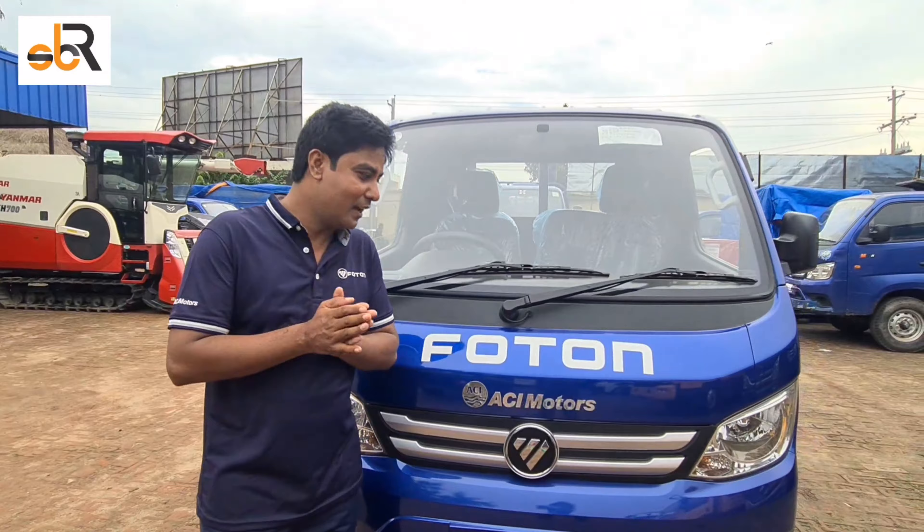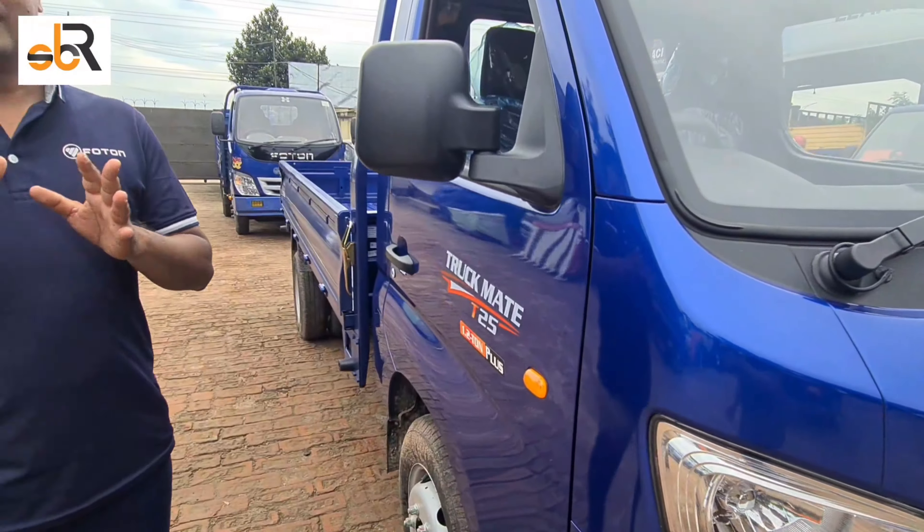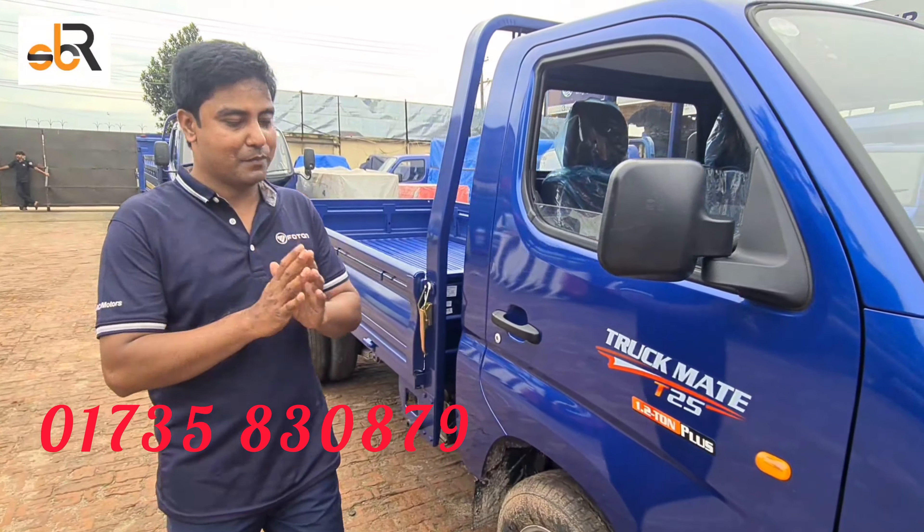We are going to take a look at the 1.2-ton pickup, and we have to look at all the specific specifications of the 1.2-ton pickup.